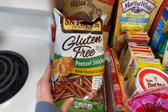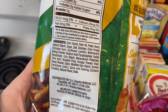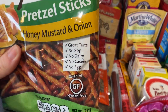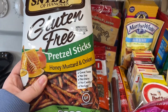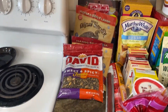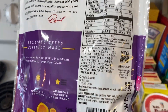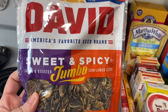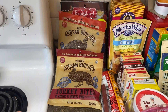I got some Snyder's gluten-free pretzel sticks — these are honey mustard and onion, no soy, no dairy, no casein, no egg, and gluten-free. Then Jeffrey wanted to try these sweet and spicy sunflower seeds. Sunflower seeds have iron in them — 1.2 milligrams, six percent of your daily value — so that was a good reason to grab them. He saw them and we both wanted to try them.